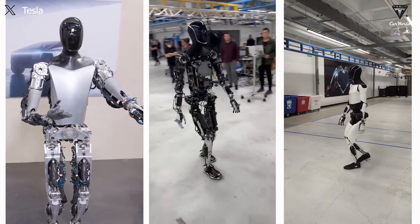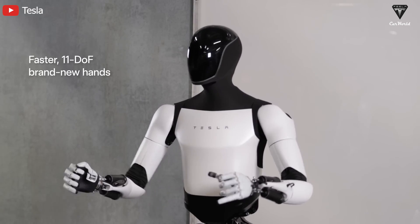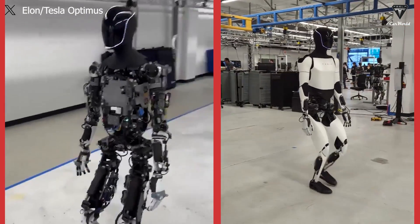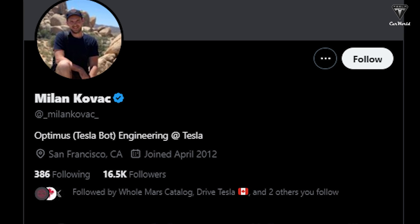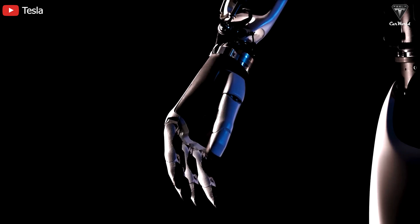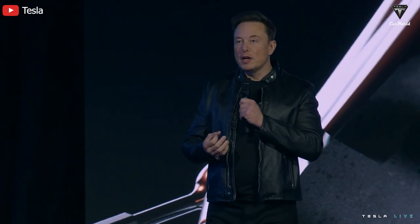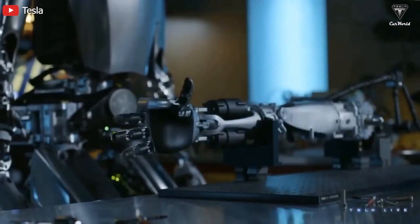Tesla wants to expose everything they've done with the Optimus robot, as the manufacturer recently continued to update an improvement worth paying attention to. You may have seen Optimus move slowly before, but now it can move at an agile speed around the Tesla factory. Tesla's head of Optimus engineering, Milan Kovac, noted that the robot's walking speed is the fastest at 0.6 meters per second. In this episode, we'll analyze Optimus' latest innovation and predict its commercialization next year.